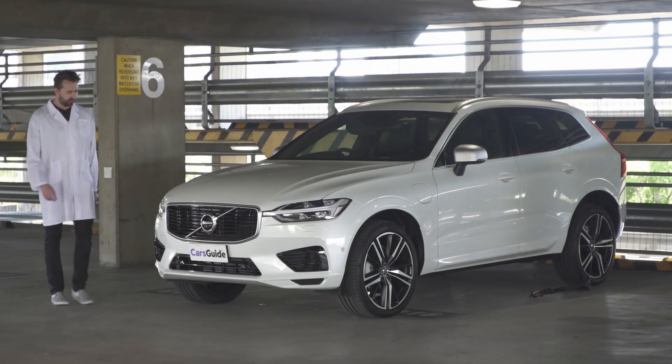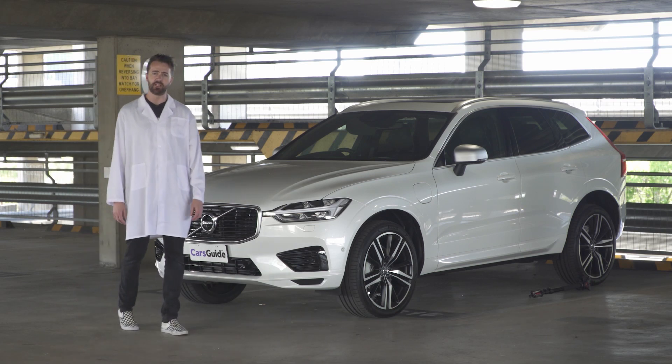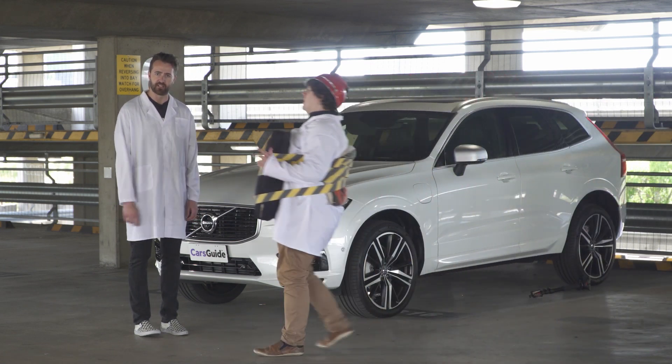This is Volvo's new XC60. Not only does it have AEB, which will stop you from running up the back of somebody, it also has pedestrian detection, which will stop you from bumping into people. We want to test that.